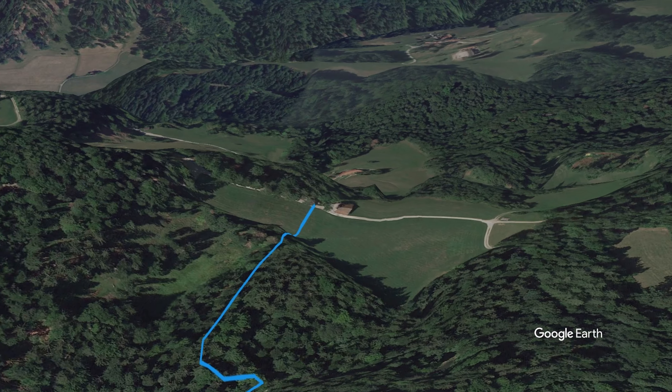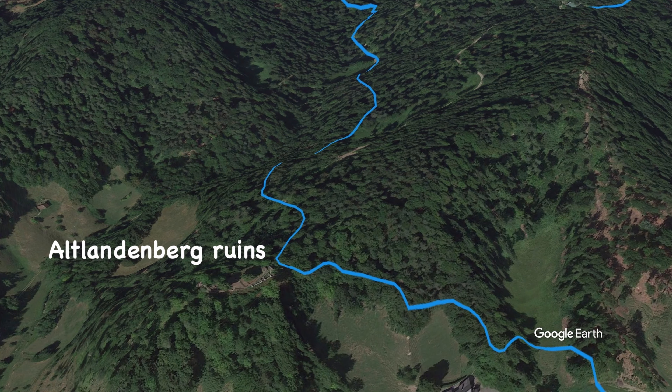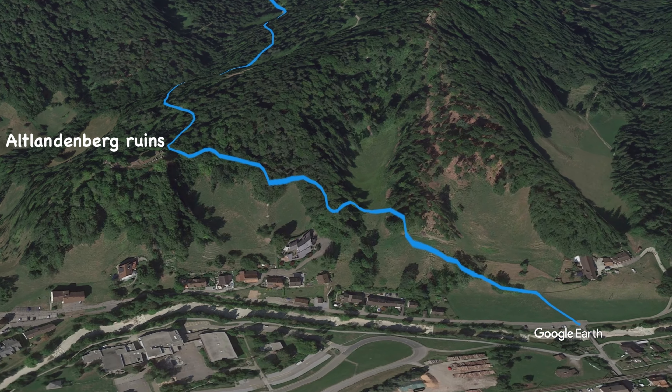This second trail is called Altlanderberg and winds its way down through a side valley, passing by an old ruin of the same name.